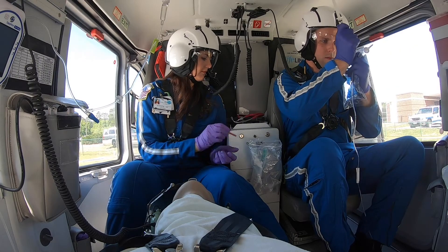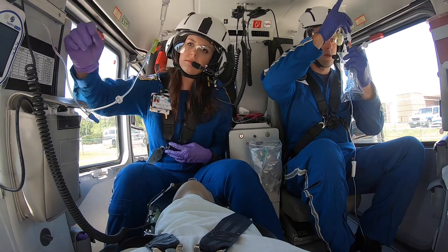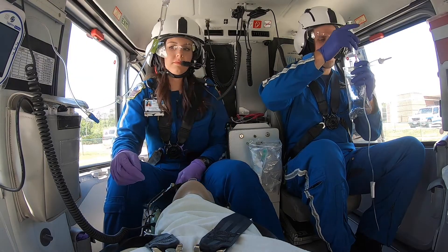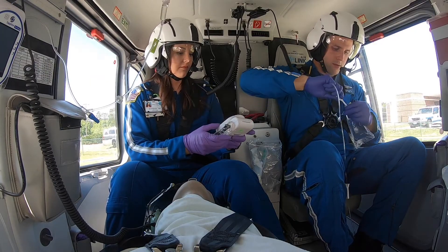All the equipment and medications we carry inside our helicopter help us respond to 911 calls for trauma events, such as car crashes or people who have been assaulted. We also do inter-facility hospital transports from ICUs and ERs to higher levels of care, when patients have exhausted the resources at their current facility.